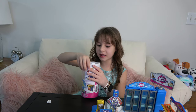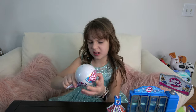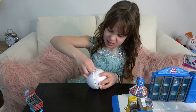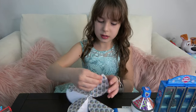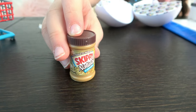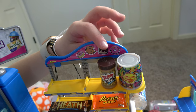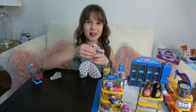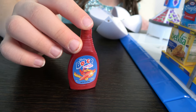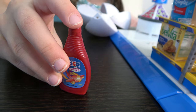Now let's open the next one — it's actually our very last one. Now let's open the first item inside. We got peanut butter — oh my gosh, that is so cool! There you go, peanut butter, you're going to be sitting right there. Now let's open the next one — we got some strawberry syrup! I love strawberry syrup on my ice cream.